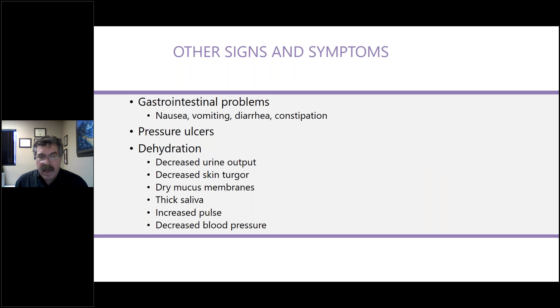Other signs and symptoms that can lead to malnutrition include gastrointestinal problems — nausea, vomiting, diarrhea, constipation — as well as pressure ulcers, which increase caloric needs. Dehydration is noticed by decreased urinary output, dry membranes, thick saliva, increased pulse, and decreased blood pressure. These are all signs and symptoms to look at in quick screening to understand if there is an unmet nutritional need.